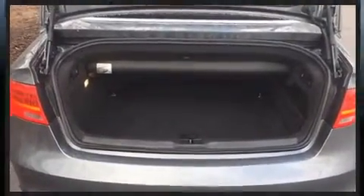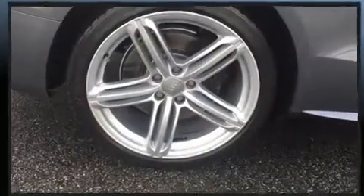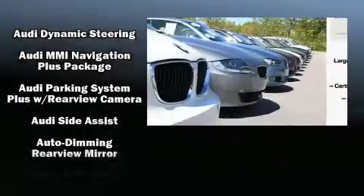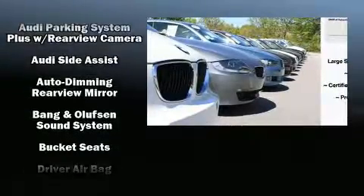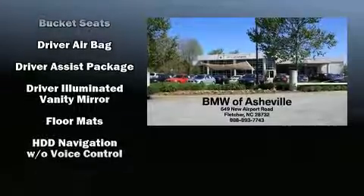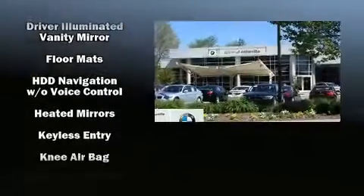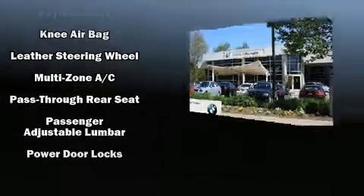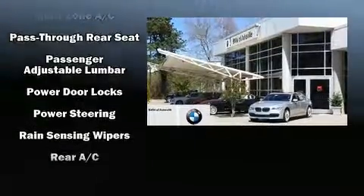With high-intensity discharge headlights illuminating your path, you'll always appreciate maximum visibility. Audi also prioritized safety and security by including dual front impact airbags, knee airbags, integrated rollover protection, traction control, brake assist, and four-wheel disc brakes with ABS.